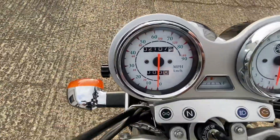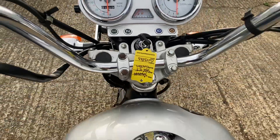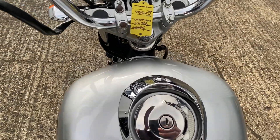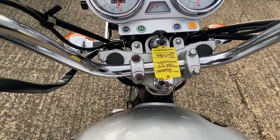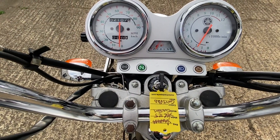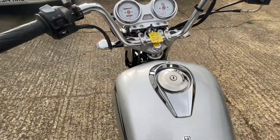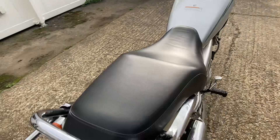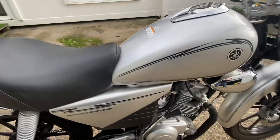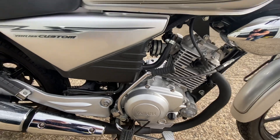The mileage, as I've said, is 2,107 miles, which is very low for a 10-year-old bike. So we'll start it up — starts on the button and sounds very, very nice indeed. Very smooth engine, no nasty noises whatsoever.